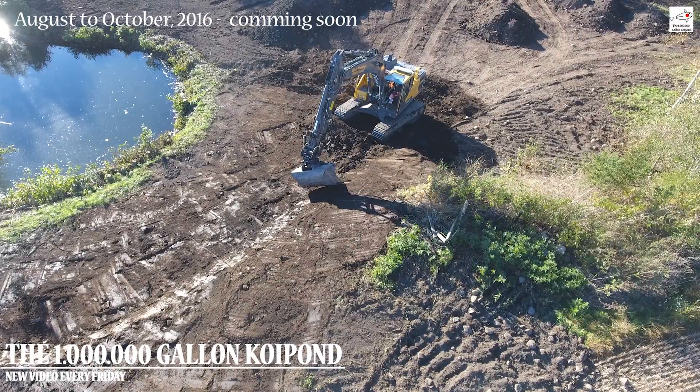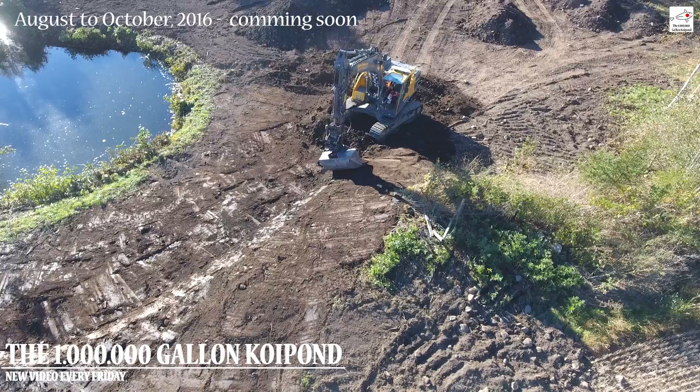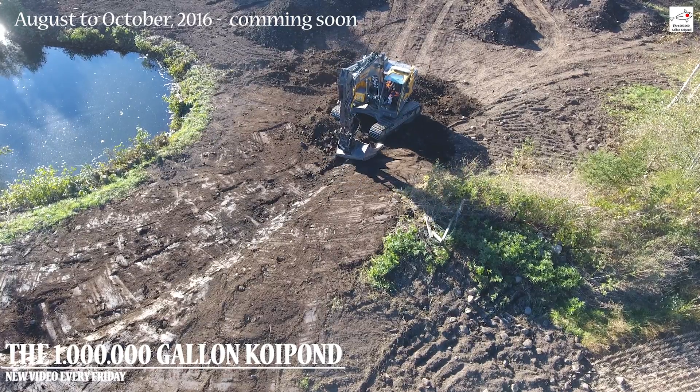Hi there and welcome to the one million gallon clay pond. My name is Hartwig and this is the story of my pond.